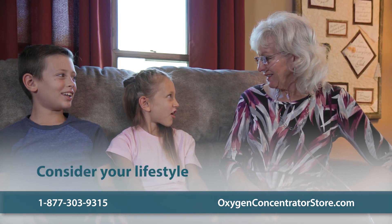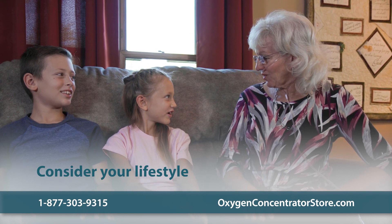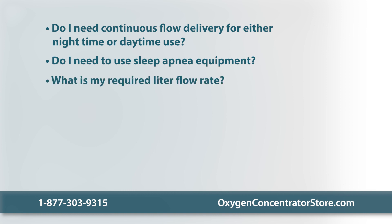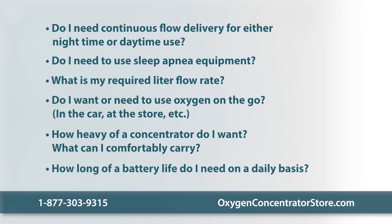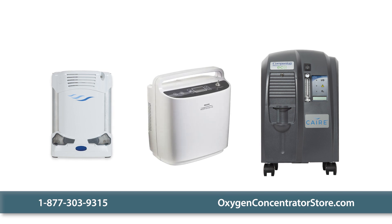Another important factor to consider is your lifestyle. Here's a list of questions to ask yourself and discuss with your doctor before choosing your oxygen delivery system: Do I need continuous flow delivery for either nighttime or daytime? Do I need to use sleep apnea equipment along with my oxygen concentrator? What is my required liter flow rate? Do I want or need to use oxygen on the go? How heavy of a concentrator do I want, and what can I comfortably carry? How long of a battery life do I need? At the end of the day, it comes down to your medical needs and personal preference in choosing a continuous flow unit, a pulsed dose unit, or a unit that can do both.